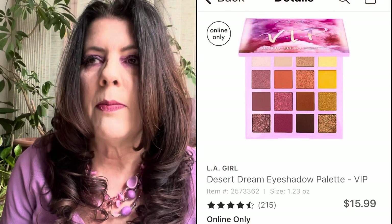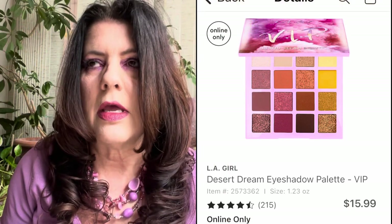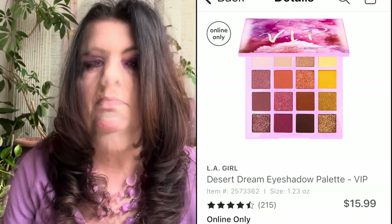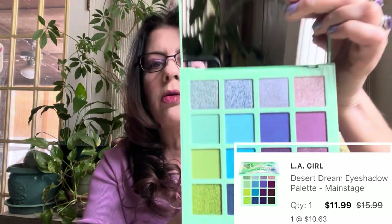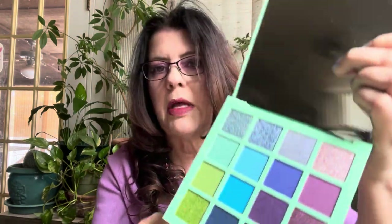In March I picked up the LA Girl Desert Dream VIP palette. LA Girl makes one of my favorite inexpensive eyeshadow formulas. This VIP palette looks like the Urban Decay Naked Honey palette. It was $15.99 and I used a coupon and got it for $11.99. I also found the LA Girl Main Stage palette at the same price — so pretty with the blues and greens. If you're looking for really good inexpensive eyeshadow, definitely look into the LA Girl palettes.